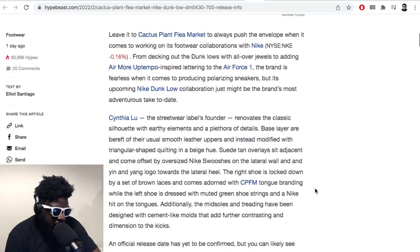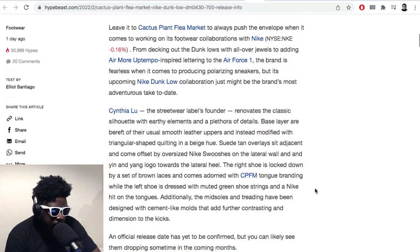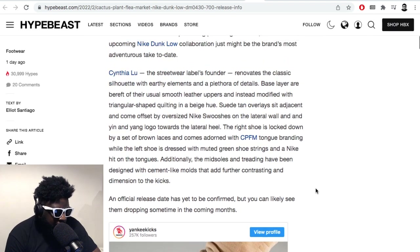They really, really look terrible. But you've got to say they leave Cactus Plant Flea Market to always push the envelope when it comes to working on footwear — from decking out the Dunk Lows to the Up Tempo-inspired Air Force Ones. The brand is fearless when it comes to producing polarizing sneakers. Agreed.